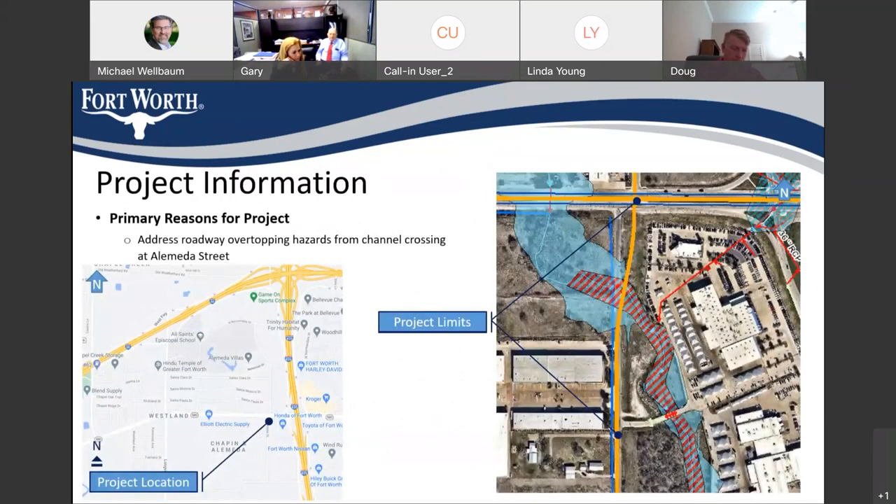I want to get into a little bit of the project information. If you were here for the 30% meeting, you probably remember some of this discussion. This is a hazardous road overtopping mitigation project. There is a fairly large drainage area to the west and north of Alameda at the culvert. You see the project limits with a dot to the north and a dot to the south. Our limits are between those two dots, and you'll see the floodplain that runs through that area as well as the floodway, where water is conveyed, indicating overtopping of that road and creating a hazardous situation.